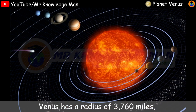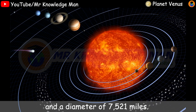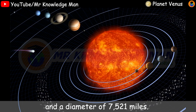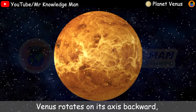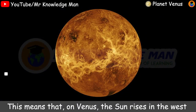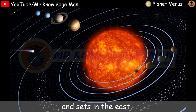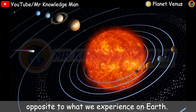Venus has a radius of 3,760 miles and a diameter of 7,521 miles. Another big difference from the Earth: Venus rotates on its axis backward compared to most other planets in the solar system. This means that on Venus, the sun rises in the west and sets in the east, opposite to what we experience on Earth.